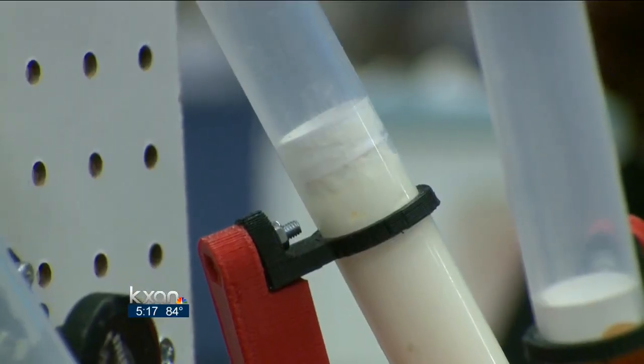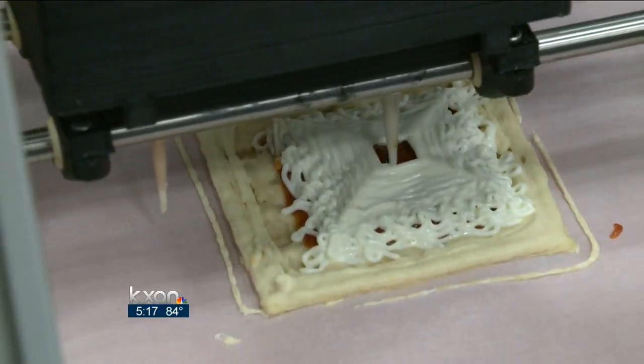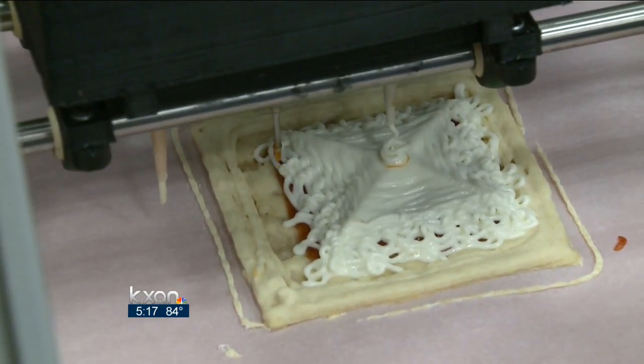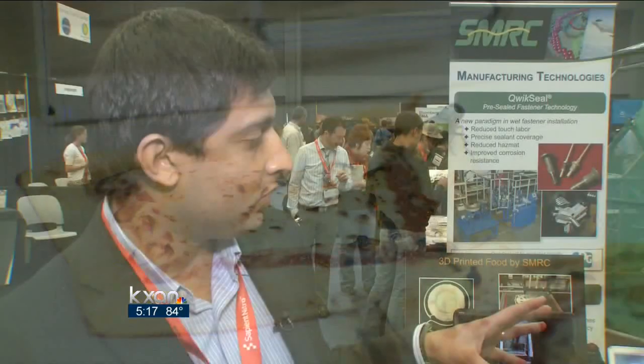Powdered ingredients that can keep for years are mixed into individual vessels. A heated plate then receives a square of dough, a layer of sauce, and some cheese topping. Twelve minutes later, voila — an appetizing little pizza that had one fly very interested.